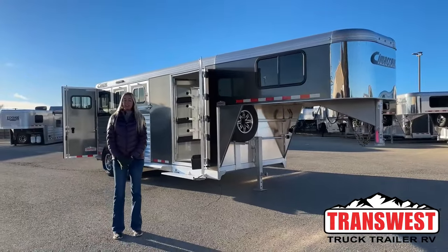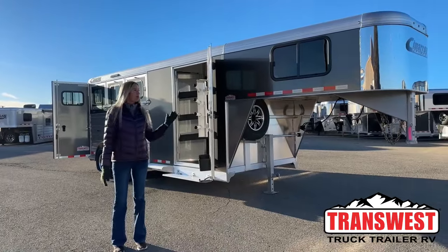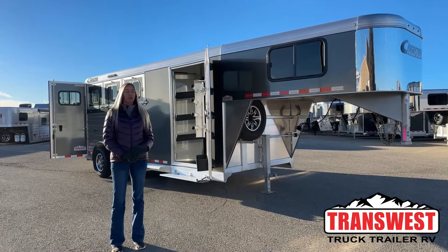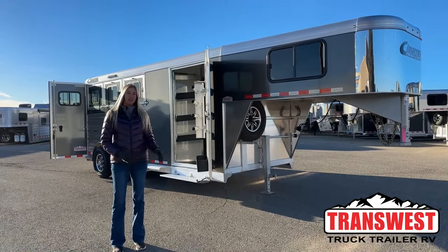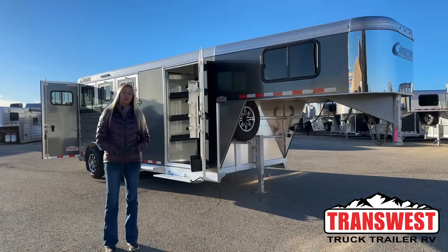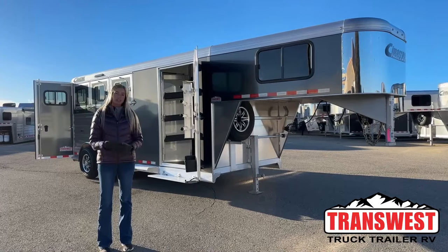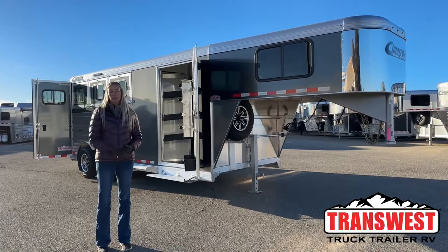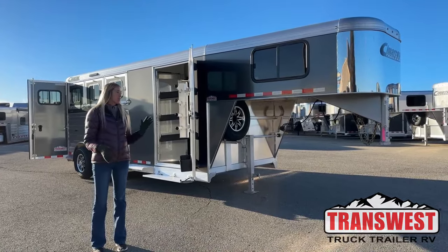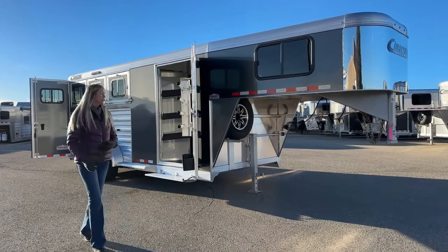Good morning everyone, thanks for joining us here at Transwest Truck Trailer RV of Frederick, Colorado. My name is Michaela Geiss. What I have behind me today is a brand new 2024 Cimarron North Star three-horse gooseneck with a standard front tack. The short wall of the front tack is three foot eight, giving you a total floor length of 18 feet — really manageable, great for tight trailheads, parking lots at rodeos, events, horse shows, gas stations, and all that. So let's go ahead and run through it, starting right here at our front tack.